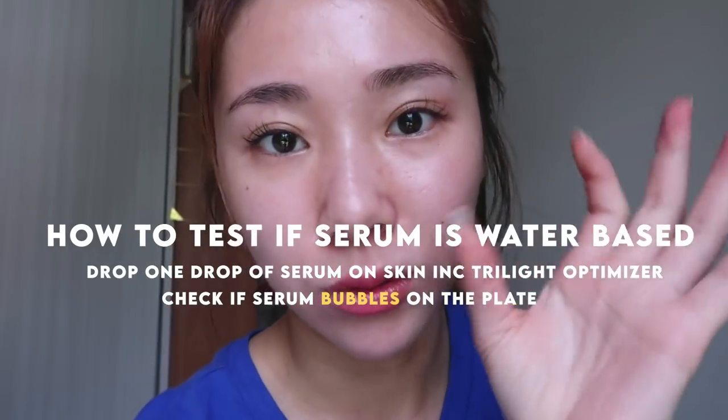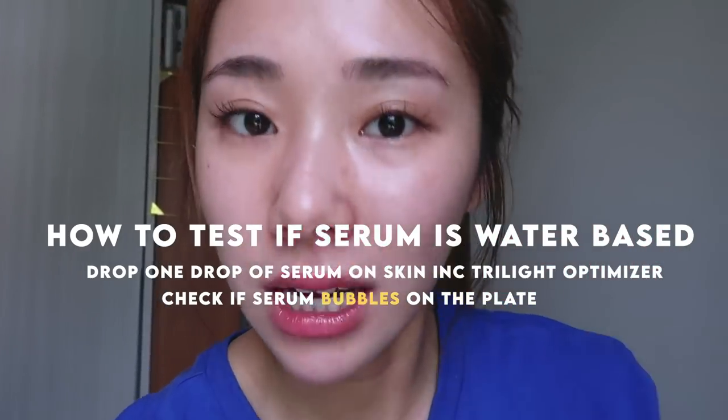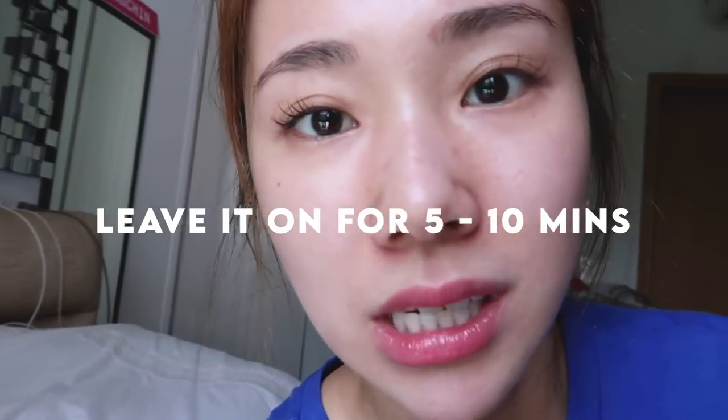I'll just keep going with a water-based serum. If you are not sure what is a water-based serum and if you own the skin ink tri-light, one trick is to just put a drop of serum onto the plate and see if it bubbles, and if it does then it is a water-based serum. I used it on the entire area with my blue light for like five to ten minutes and it really didn't surface.